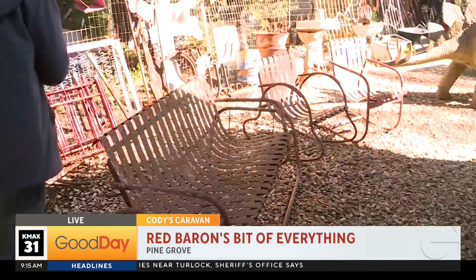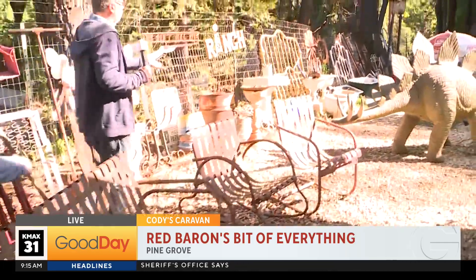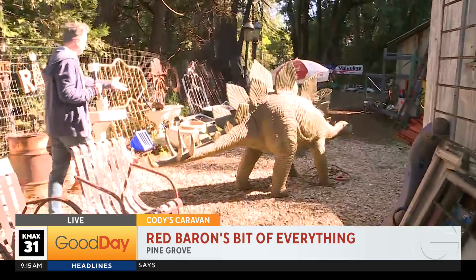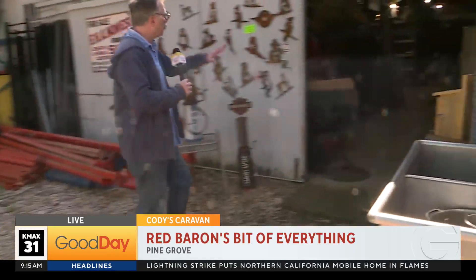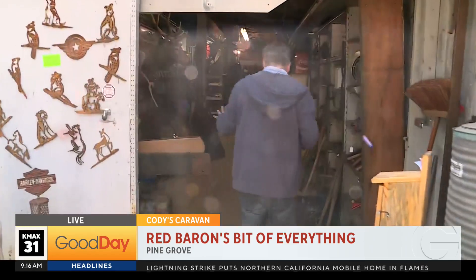Speaking of the world going by, you have a dinosaur — of course you do! Keep on going back here. The whole back room is just full of treasures as we come on in.